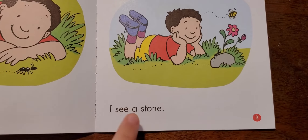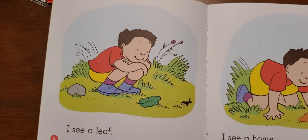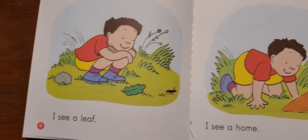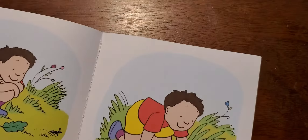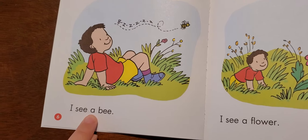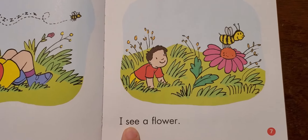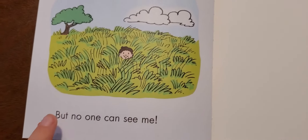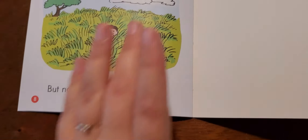I see an ant. I see a stone. I see a leaf. I see a home. I see a bee. I see a flower. But no one can see me. The end.